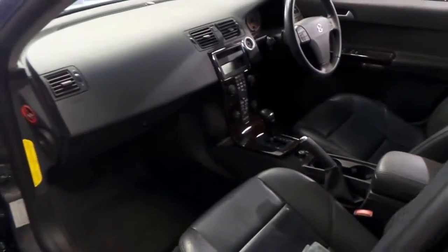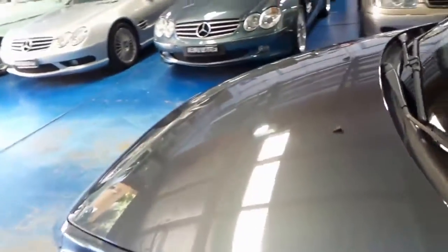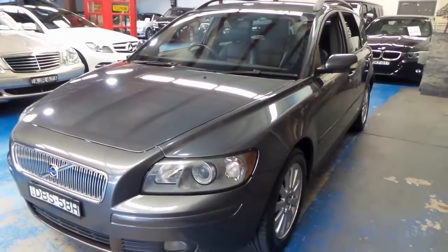Going around the car, you can see it's in excellent order. The paint works really well — a few tiny little marks, nothing really to note. Just a very, very tidy little wagon.